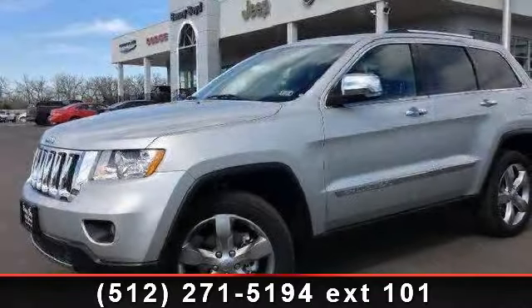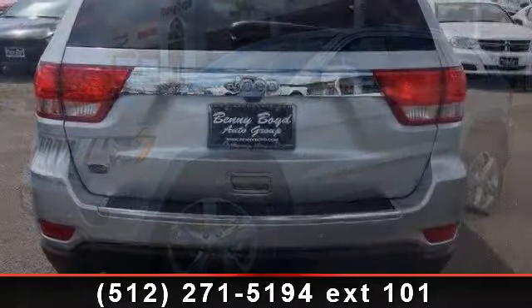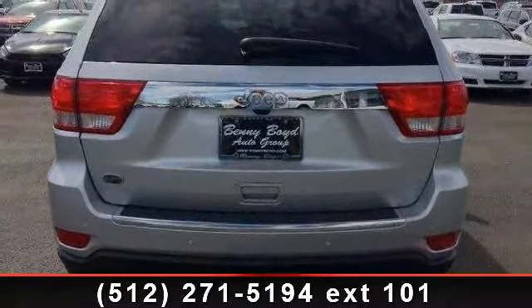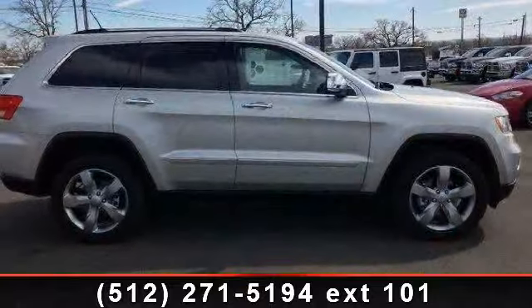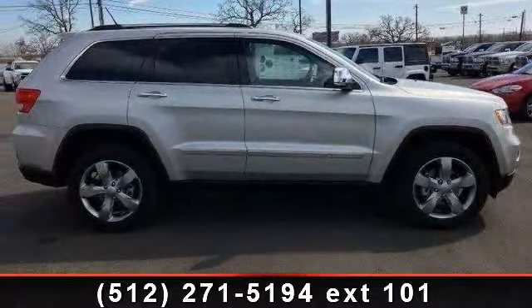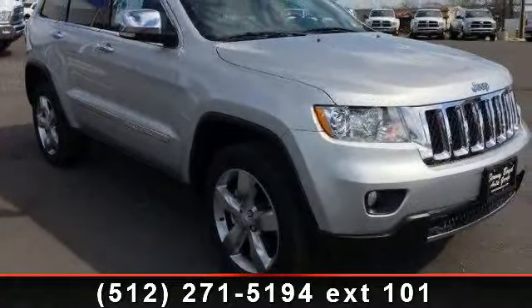Check out this 2013 Jeep Grand Cherokee Overland. If you are looking for an automobile with great features, look no further. This vehicle comes with a reliable 8-cylinder engine connected to a smooth shifting automatic transmission.